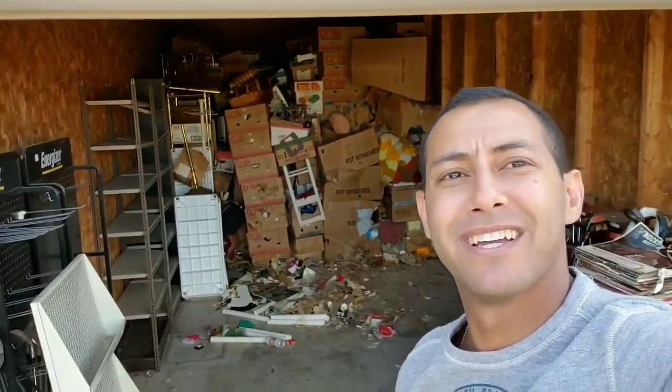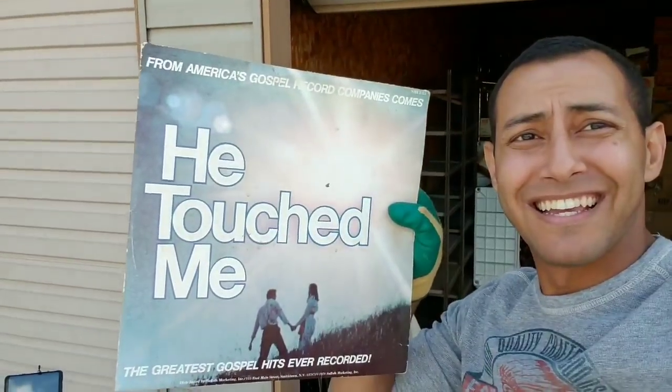So I'm over here helping Jeremy empty out this giant unit — we're about halfway — and I felt something. All I know is that he touched me.